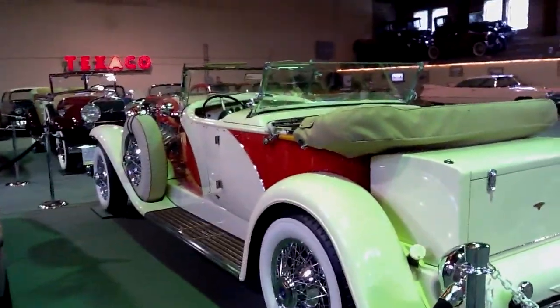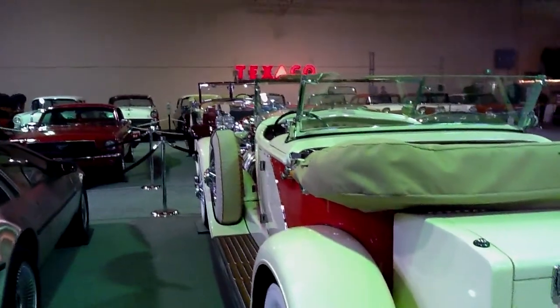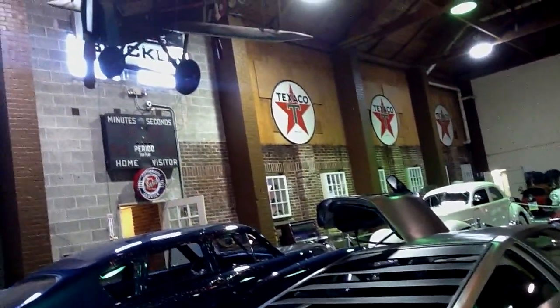We have almost 500 volunteers out here — two paid employees here at LeMay Family Collection and 500 volunteers. We need all of those volunteers for the annual car show the last Saturday in August. It is just a big volunteer effort.